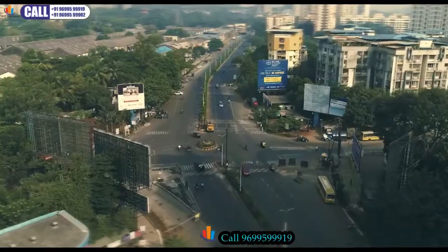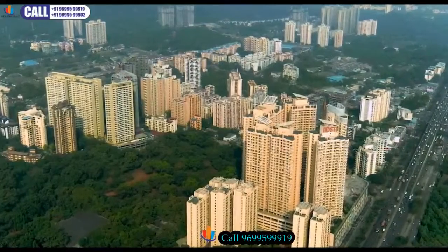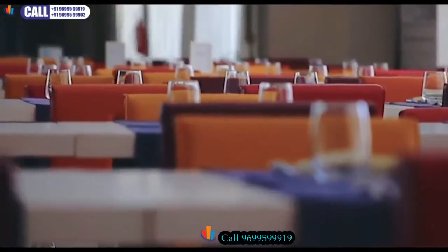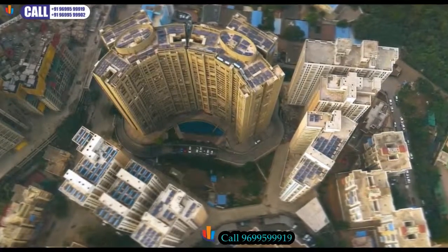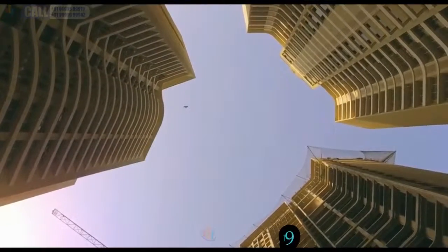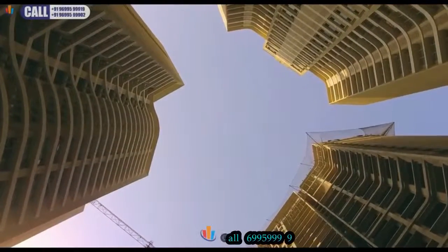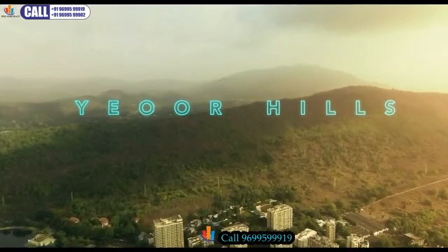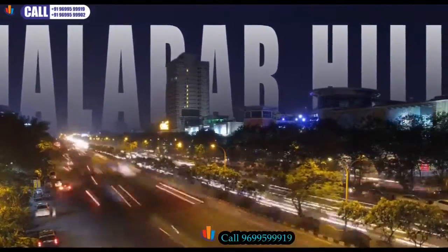Positioned just off Pokhran Road 2 near Hira Nandani Meadows, Acme Ozone stands tall in one of the most upmarket and premium areas in Thane. Spread across 14 acres, Ozone is one of the biggest developments in the area. The vivacious locality is rich in green cover with unabated views of Jior Hills, and is also nicknamed the Malabar Hills of Thane.